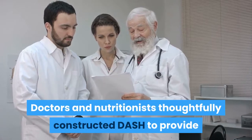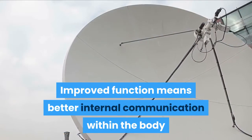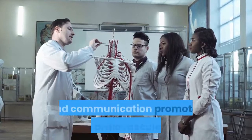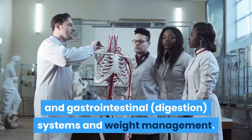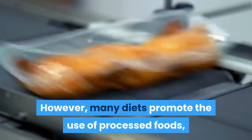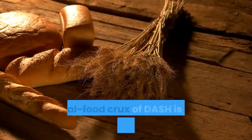Doctors and nutritionists thoughtfully constructed DASH to provide liberal amounts of nutrients critical for optimal body function. Improved function means better internal communication within the body so that each body system works properly and is well connected to other body systems, promoting healthy cardiovascular and gastrointestinal systems and weight management. These critical nutrients are found in real food — however, many diets promote processed foods which lack vital nutrients and contain numerous artificial ingredients that the body can't easily break down.